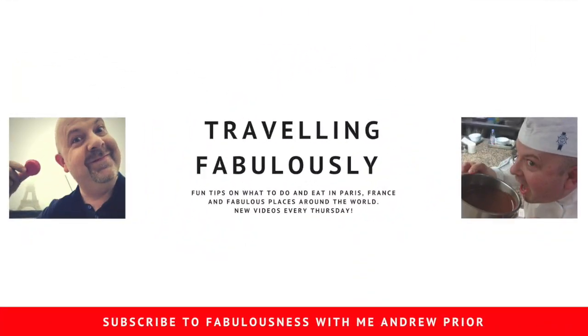I hope you've enjoyed me showing you five of the best macaron places in Paris. I've got a few to eat now — it's a lot of fun in my tummy at the moment. Don't forget you can subscribe to Fabulousness by subscribing to these videos — just hit the subscribe button down below. Share me with your friends, I love to be shared around. You know what I say: if you're going to do something, why not do it fabulously? With me, on Travelling Fabulously.